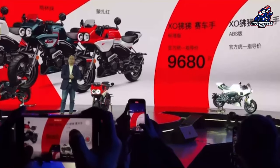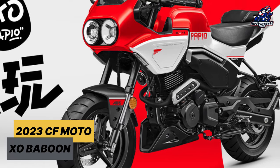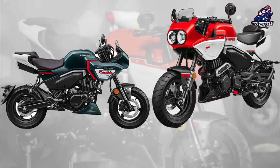Recently, CFMoto released a new product called the CFMoto Exo-Baboon — a unique mini-moto with a retro sport motorbike-style concept, neo-classic calf-eraser style from the 90s.